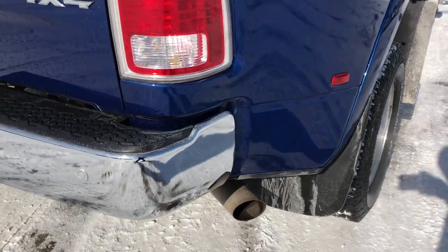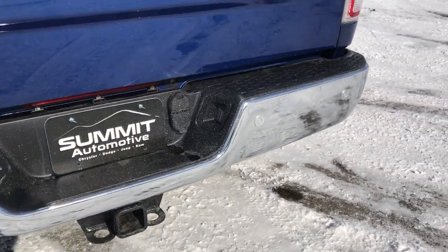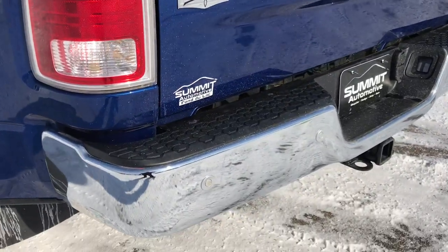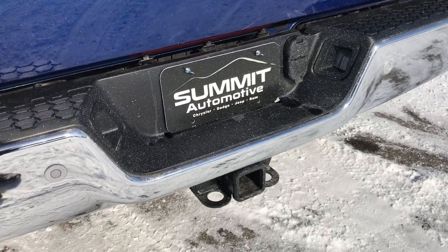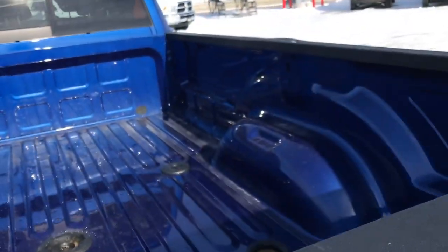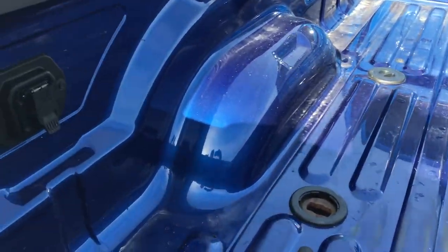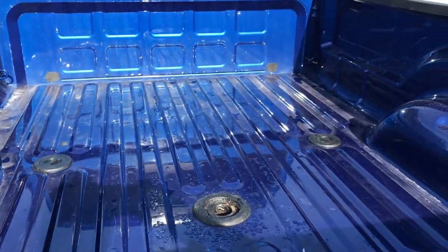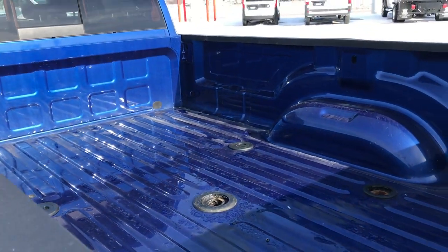The Laramie package gives you the fender flares. The rear bumper is in really nice condition — I didn't see any dents or dings on that. Same thing with the tailgate: no dents or dings, and it is a locking tailgate. It has the backup camera and backup sensors. This one has the full towing package, which includes a receiver, four-pin and seven-pin wiring. It also has the fifth wheel and gooseneck prep package. The bed is in really nice shape — no dents or major dings. Very nice condition.